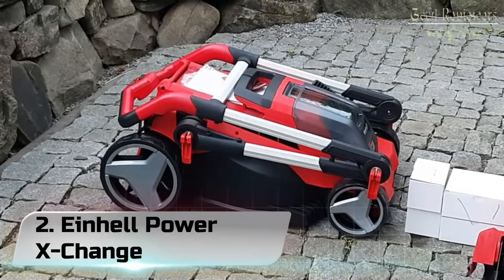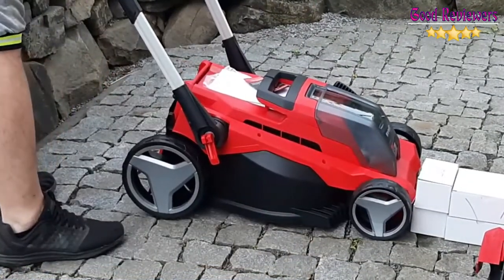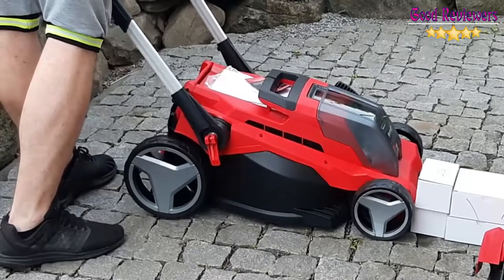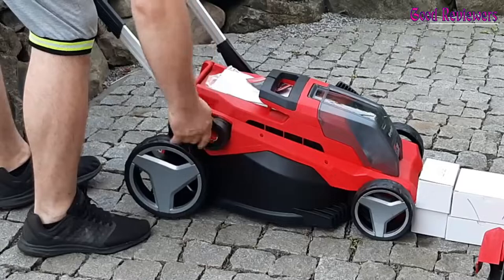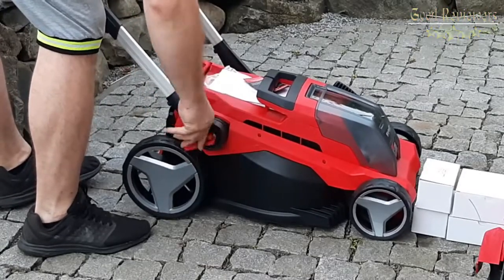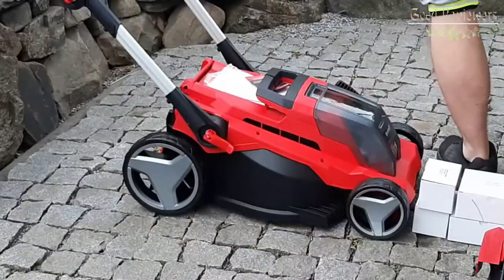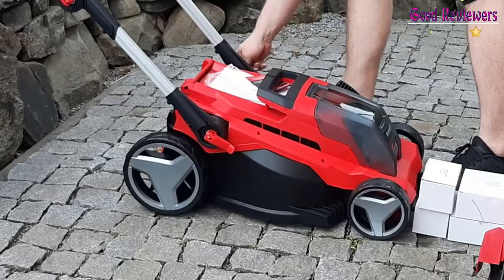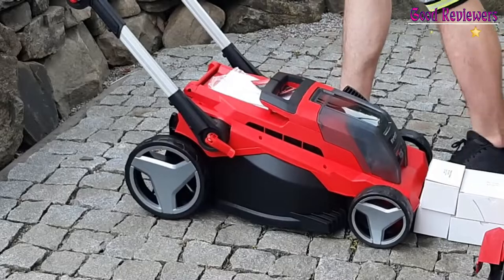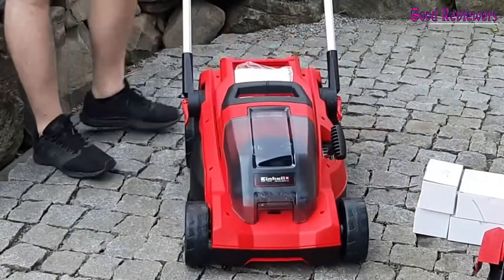Number 2: Einhell Power Exchange. This Einhell cordless mower is a great option for small gardens. It's light and extremely maneuverable, with no cable to get in the way, and a single charge lasts around 25 minutes, giving you more than enough time to trim a small to medium-sized lawn. When the supplied 4A battery runs out, it only takes 75 minutes to recharge, so you can get back to work fairly quickly. It's also compatible with other products in Einhell's Power Exchange range, meaning you can share your batteries around.